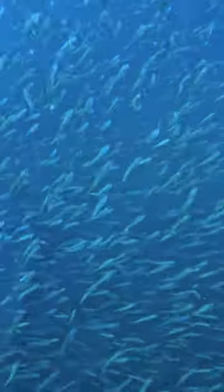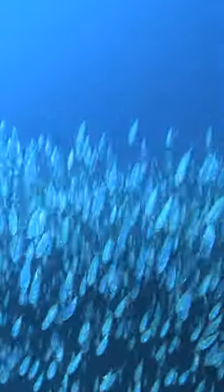Even the slightest move can scare them. Check out this recent footage I took in the Gulf where I swim near a bait ball and they just surround me. It's fascinating to watch how they all swim in the same direction at the same time.